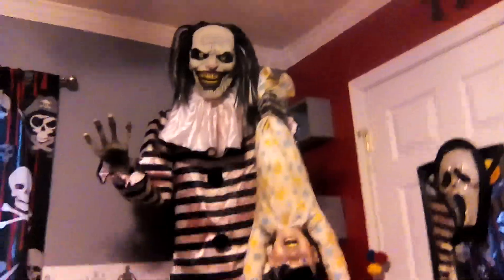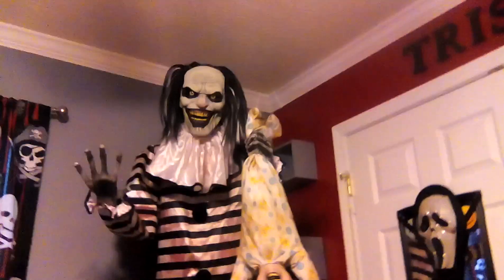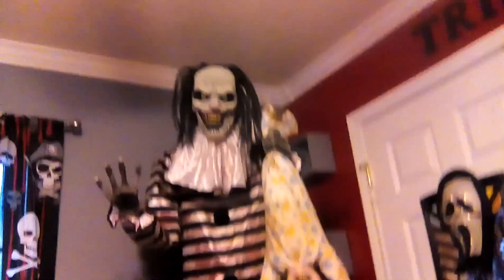Hey guys, it's me and today I am making a review on the 7-foot-4 animatronic Sweet Dreams clown. The reason why I got him is because I absolutely think he's awesome, no matter what other people think. I think he's awesome, and because I'm doing the carnival theme.